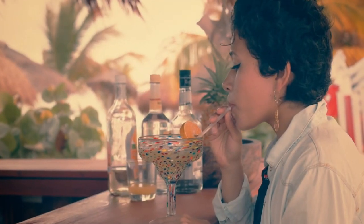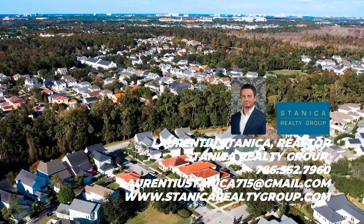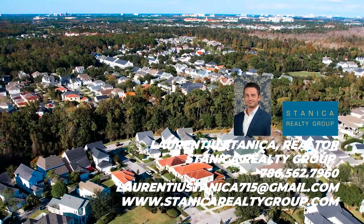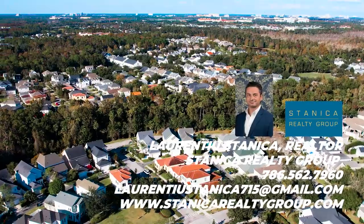This home is sold fully furnished with the exception of home decor, paintings, and personal belongings. Call now to schedule your private showing.